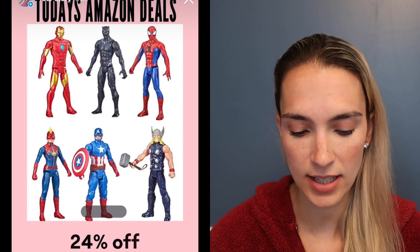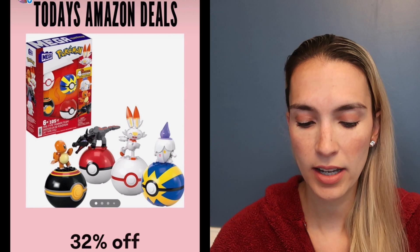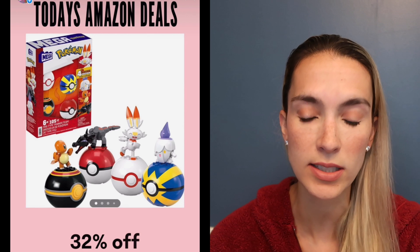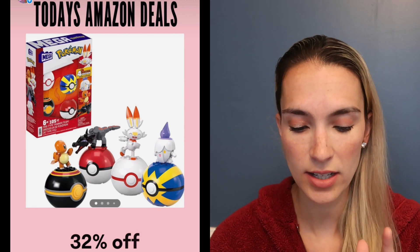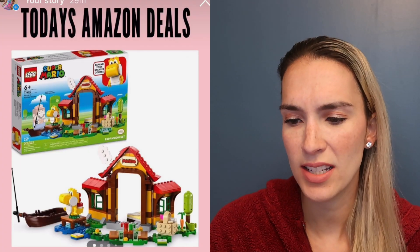The Taco Cat Goat Cheese Pizza card game is 20% off today. If you have a little one that likes action figures, this set of six superheroes is 24% off. I just purchased this set of four Pokemon figures with little balls for Christmas — it's 32% off, so I grabbed it.